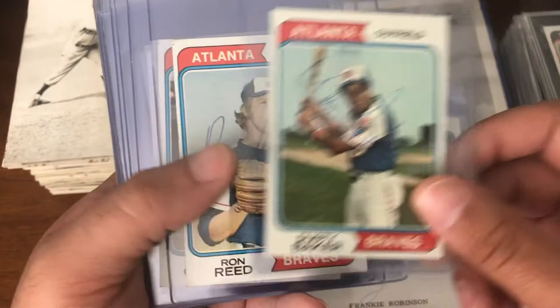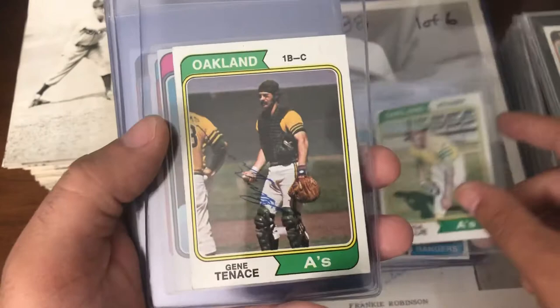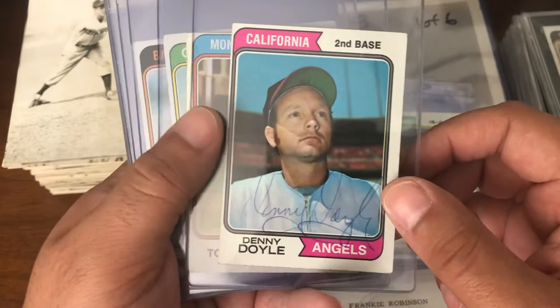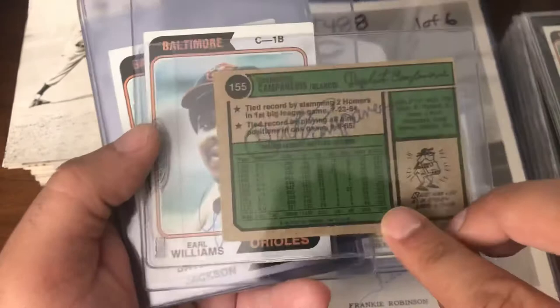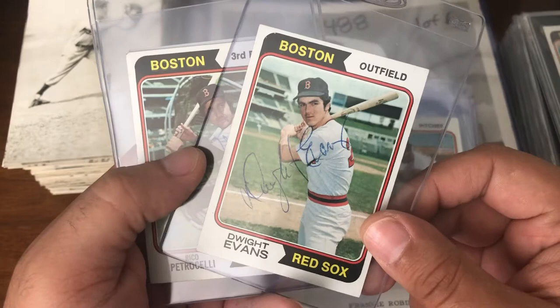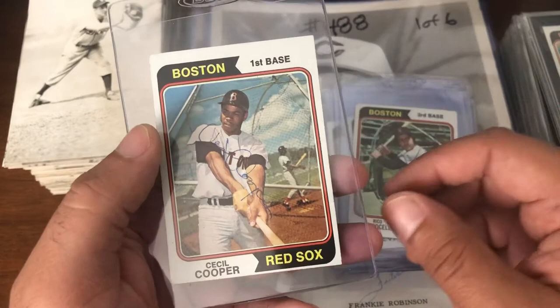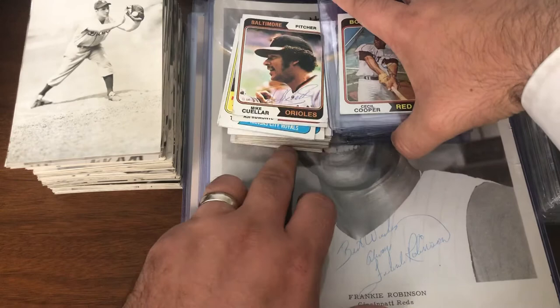Joe Niekro. Dusty Baker. Ron Reed. Johnny Oates. Darrell Evans. Jeff Burroughs. Vida Blue. Gene Tenace. Denny Doyle. Mike Torrez. Bert Campaneris — actually signed on the back. Earl Williams. Don Baylor. Grant Jackson. Really nice Dwight Evans on card. This was not in the pictures, so it was a complete surprise. Rico Petrocelli. Cecil Cooper. That was the semi-rigid ones. Now the authenticated ones.